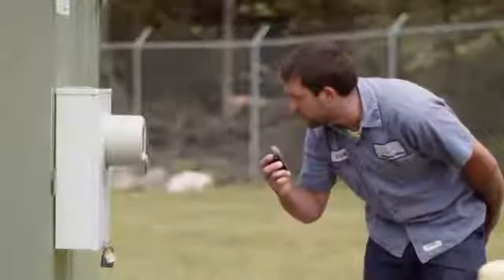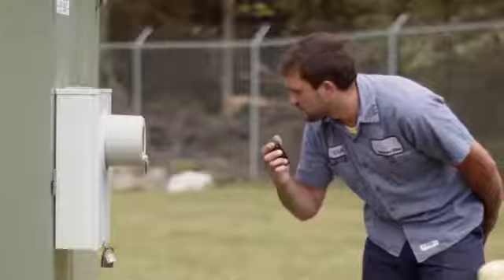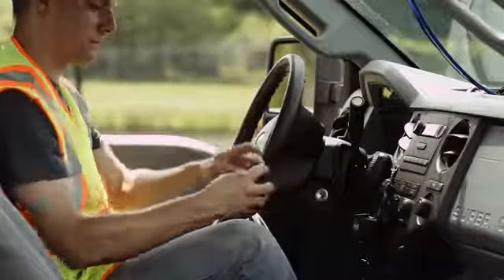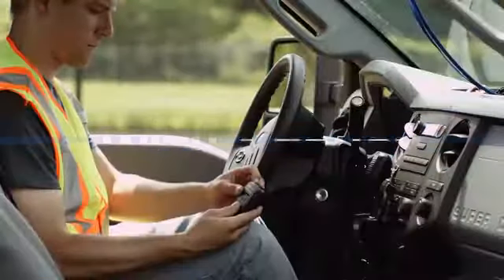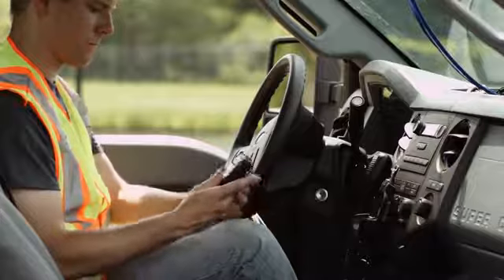We want to make this a very simple, intuitive tool for the user. So we've put Motorola Proximity Pairing into this wireless RSM, and you can tell that by the blue dot on the front. Connecting your wireless RSM to your mobile microphone gateway is very simple — you bring the two dots together and they automatically pair and connect.